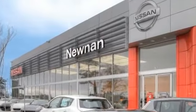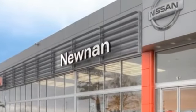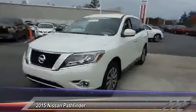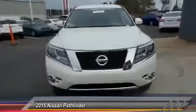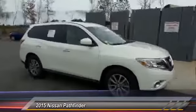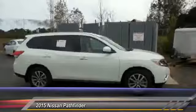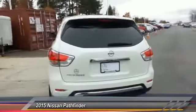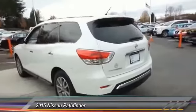Welcome to Nissan of Noonan, the number one Google-rated Nissan dealership in Atlanta. The 2015 Pathfinder has a premium interior with three rows of seating for up to seven passengers, as well as versatile seating and cargo configurations. This SUV appeals to both truck lovers and car lovers and is priced below $30,000.